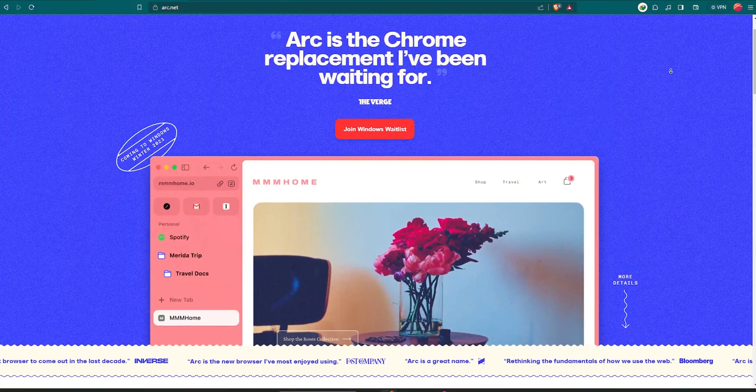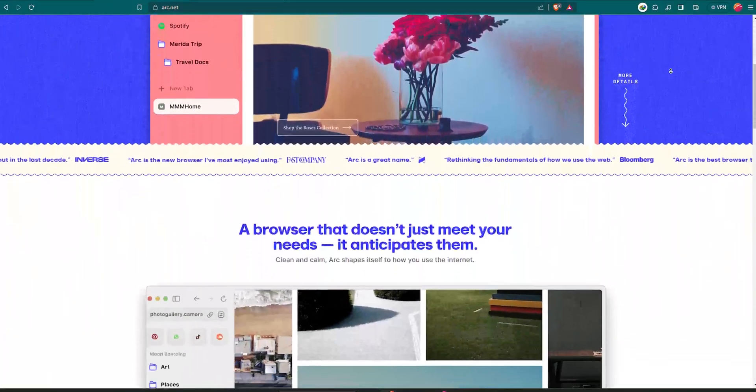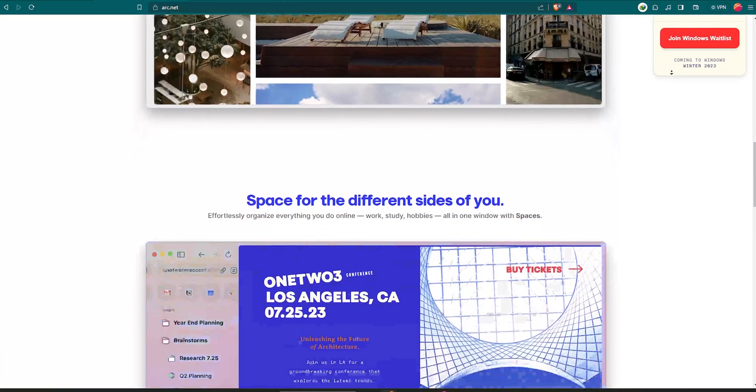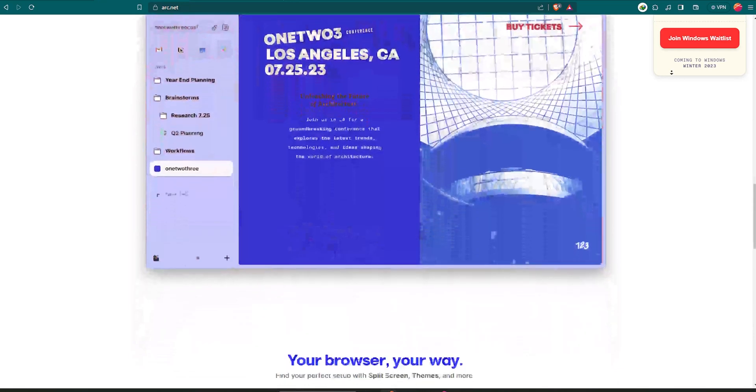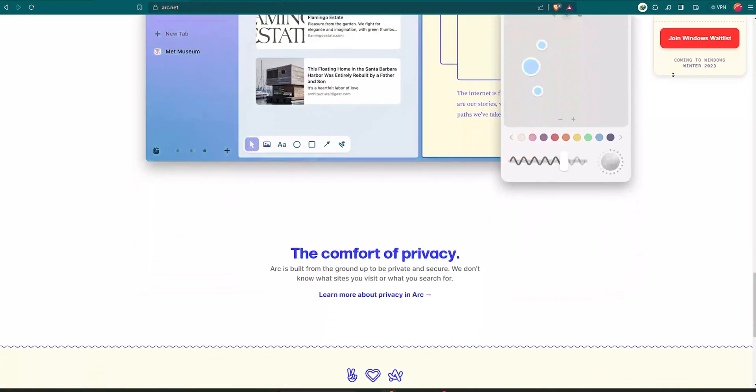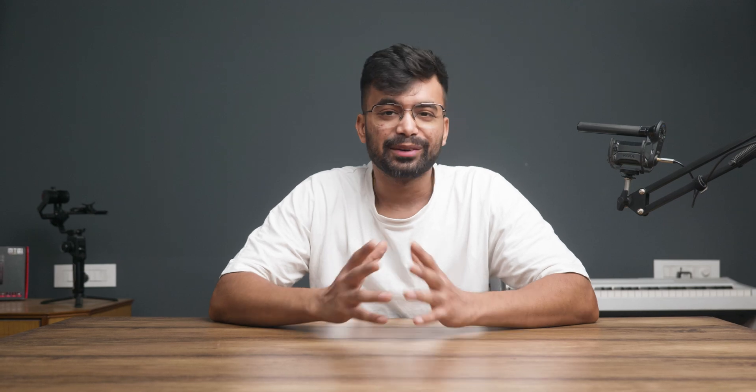The last month is filled with updates which I am going to inform you about. The biggest of all: Arc is available for all now. No more waitlist for Mac or iOS users. But another good news is that their Windows version is accepting waitlist signups now. I'm expecting it to be released around October to November. I'm sure there is a huge audience waiting for it, and the team has already tested the final draft for the Windows version.